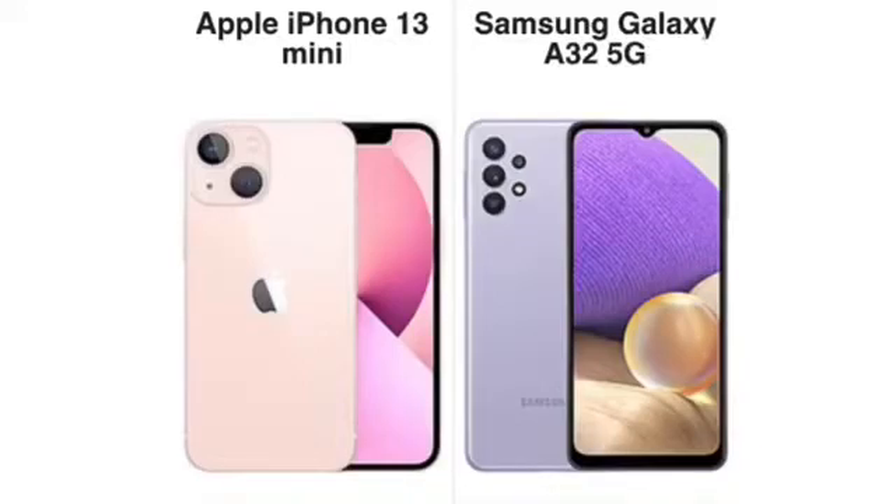What's up guys, thanks for joining the channel. In this one I'm going to compare the iPhone 13 Mini with the Samsung Galaxy A32 5G. The iPhone 13 Mini is the smallest and cheapest iPhone in the 13 series, and the Galaxy A32 5G is the cheapest 5G phone from Samsung. I think this is a good matchup — let's take a deeper look.